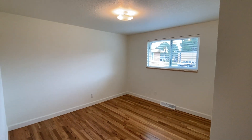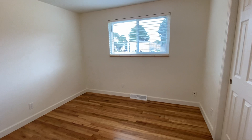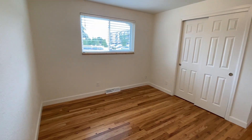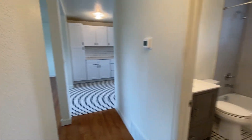Here we have bedroom number one, which is just slightly bigger than the other. It has the same double closet and an easterly facing window, as opposed to the backyard which is on the west side.